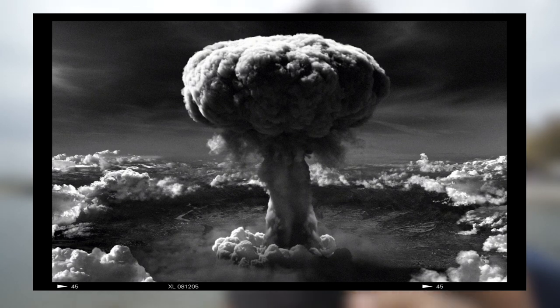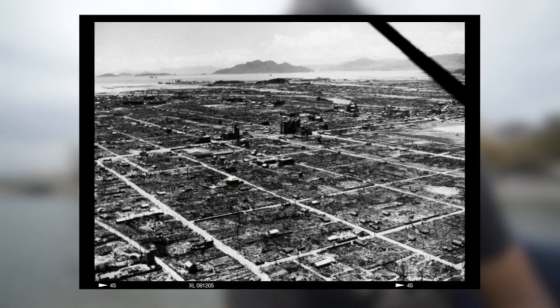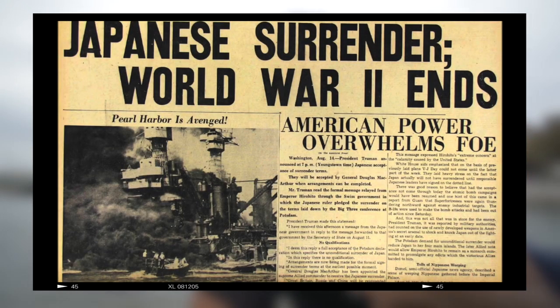The US decided to drop two atomic bombs on the cities of Hiroshima and Nagasaki. In a matter of minutes, these two bombs single-handedly killed between 120,000 and 140,000 people across both cities. It is believed that 120,000 people died in Hiroshima and 80,000 died in Nagasaki by the end of 1945. After that, Japan surrendered and ended World War II. Emperor Hirohito went on the radio and declared an ending to the war.